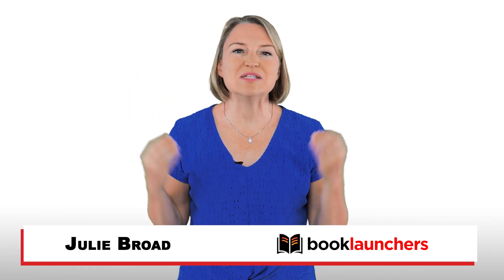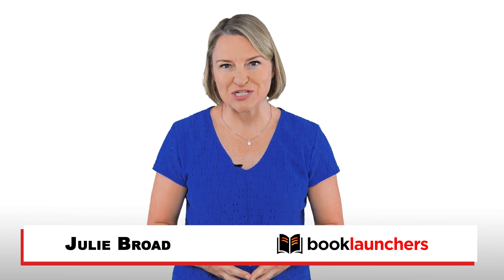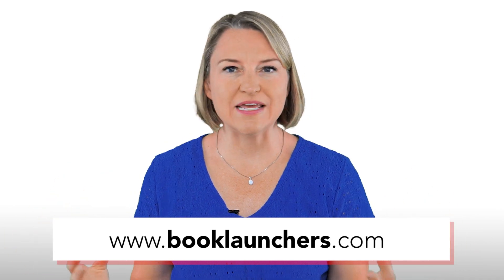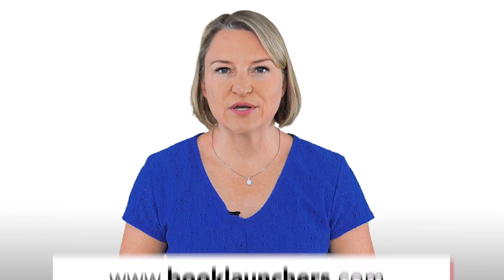Hey there, I'm Julie the Book Broad, multi-award-winning author and founder of the fabulous self-publishing services company, Book Launchers. At Book Launchers, we have a wonderful team of writers, writing coaches, editors, and designers to help you create a great book. And then we also surround our authors with support to help them sell copies, build their brand, and grow their business with their book.